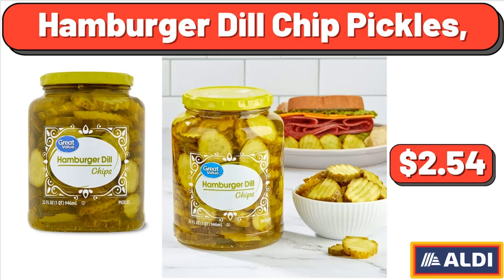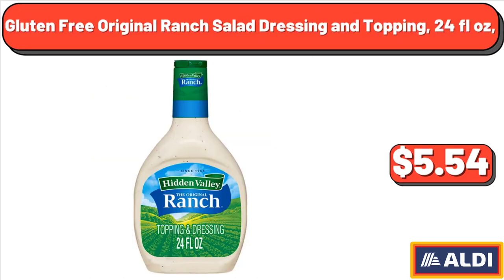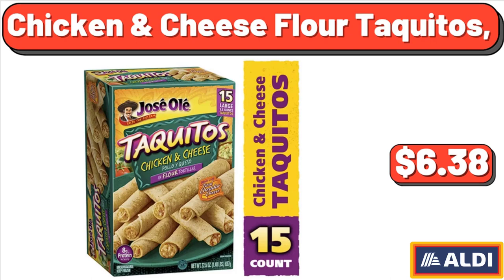Hamburger Dill Chip Pickles, $2.54. Fresh Green Leaf Lettuce, $1.88. Gluten-Free Original Ranch Salad Dressing and Topping, 24 fluid ounces, $5.54. Chicken and Cheese Flour Taquitos, $6.38.